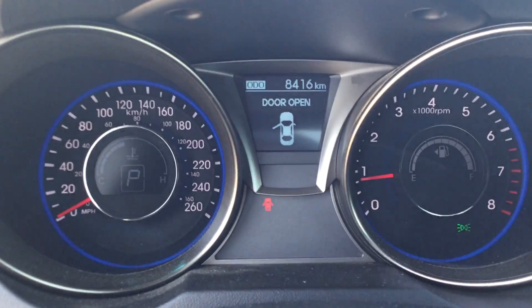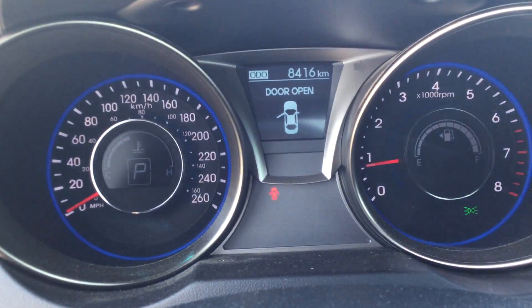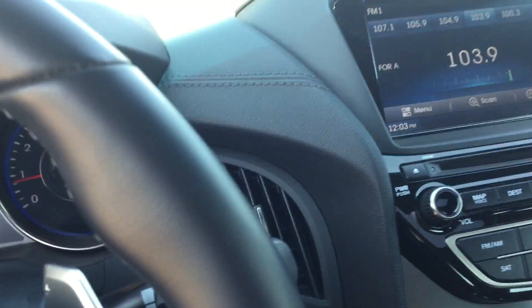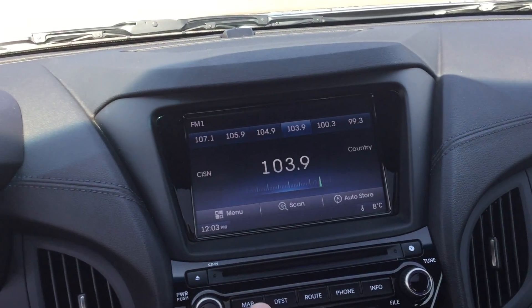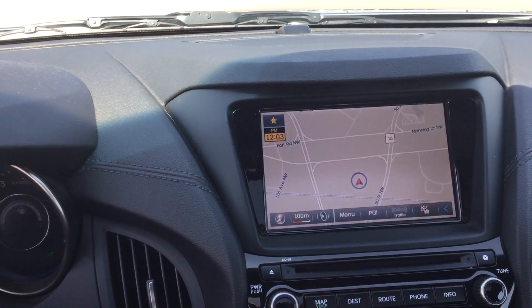Just looking on the instrument panel here, it's exactly eight thousand four hundred and sixteen kilometers — pretty low. You got the paddle shifters here as well. You got the nice big touch screen and the navigation, all that good stuff.